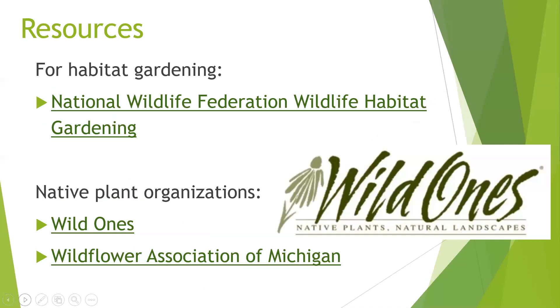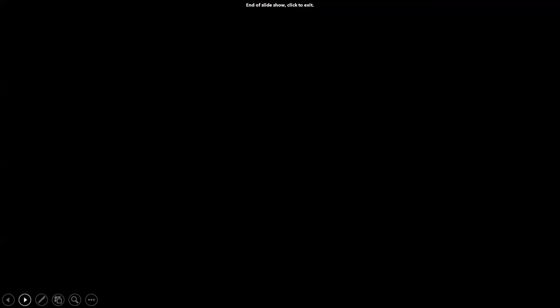If you're interested in getting more involved in habitat gardening, the National Wildlife Federation has a great website for wildlife habitat gardening. You can actually get a sign for your yard if you meet all their criteria — a wildlife habitat garden — so you can advertise to your neighbors what you're doing intentionally for wildlife. We have a couple of native plant organizations: the national Wild Ones and the local Wildflower Association of Michigan, which support growers of native plants and offer educational programming. So that would be it for me, and now we can take questions.